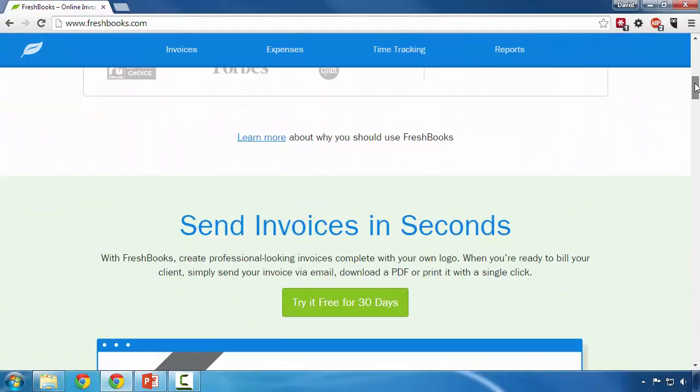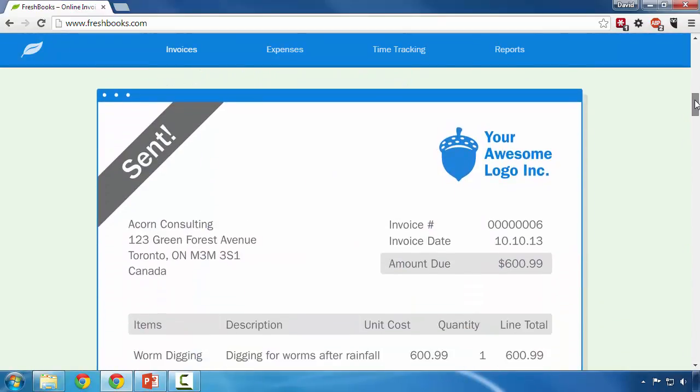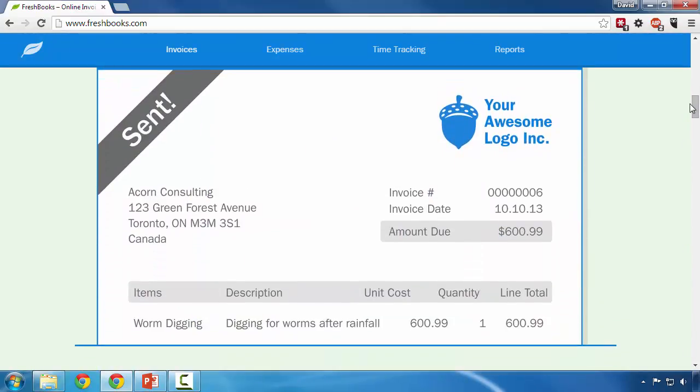As we scroll down, we're going to see a sample invoice. This is what gets sent via email or snail mail to your customer. You'll have your logo here, your address, your company name, the amount due, and your line items. This is pretty much the format that it has.